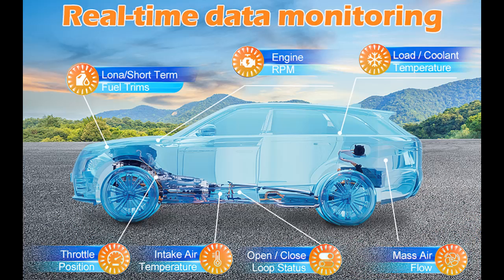Additional functions include Performance Test, O2 Sensor Test, Battery Voltage Test, 13 Language Modes, and EVAP Monitoring Test.